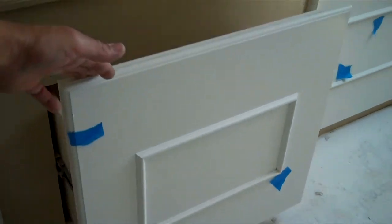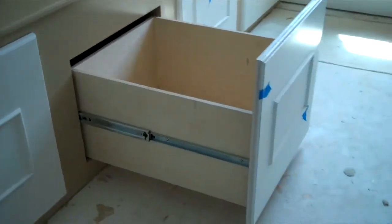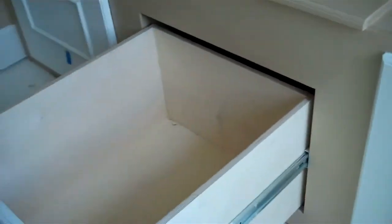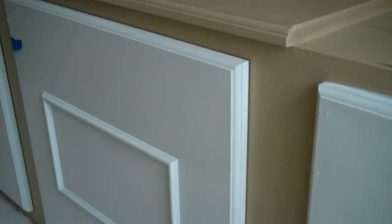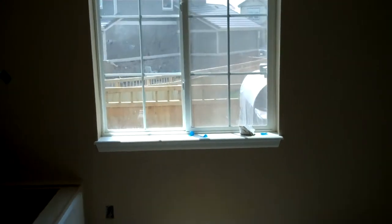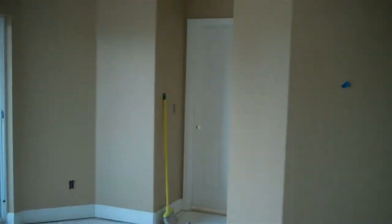We've got full extension drawers — some heavy-duty ones — so they can load them up with toys. It's a birch box, so it's a little stronger and will stand up to kids opening and closing it all the time and loading it up with stuff. Then we're heading back into the back bedroom.